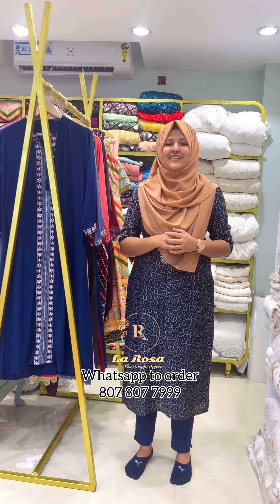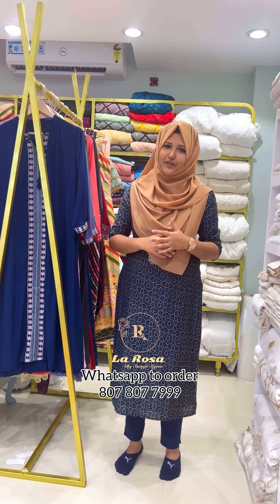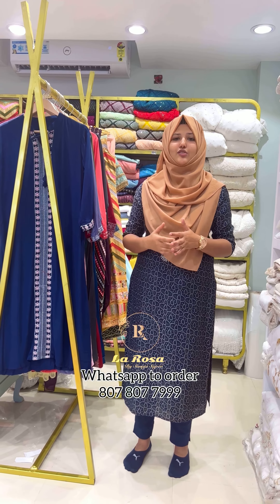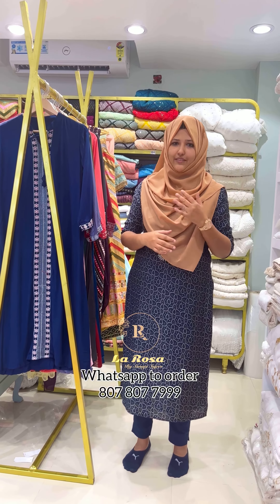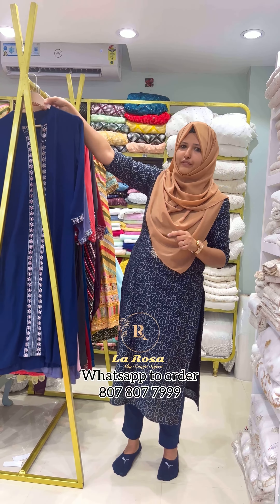Hi viewers! Welcome back to Larousa Alapida. This is the first video in this collection of offer prices. We have items at ₹500 and ₹600 in this one.